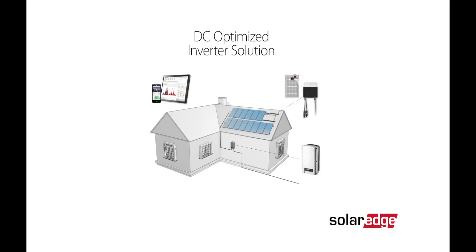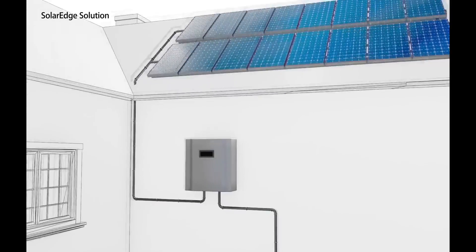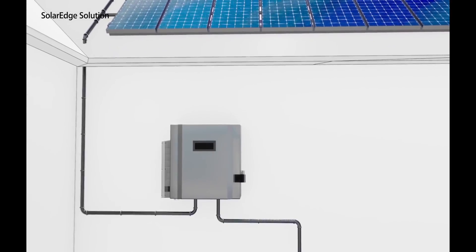SolarEdge is a global leader in the solar industry with nearly 15 years of cutting-edge technology. SolarEdge has shipped over 14.6 gigawatts of power with over 1.3 million systems activated, so they're not just any solar inverter manufacturer. What makes SolarEdge so unique is their utilization of solar panel optimizers.